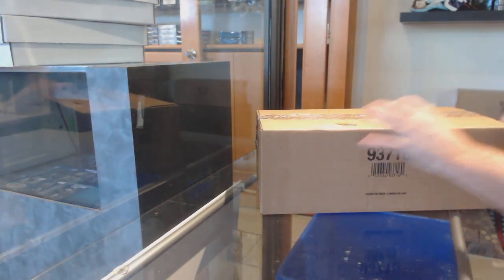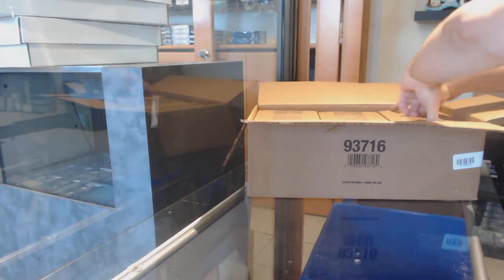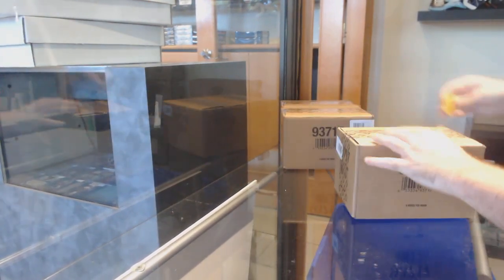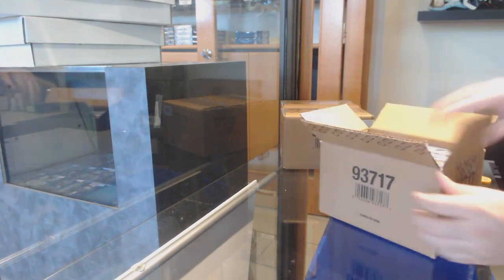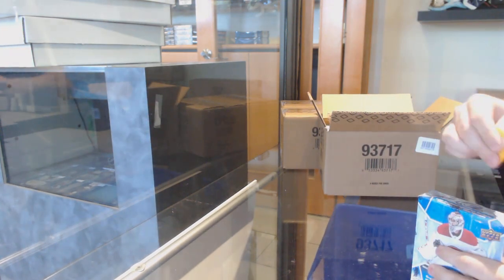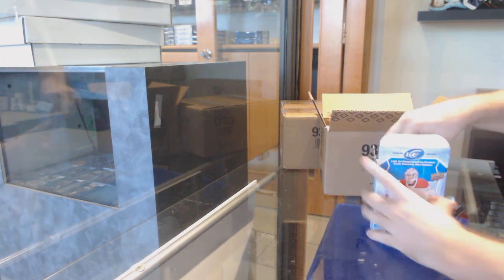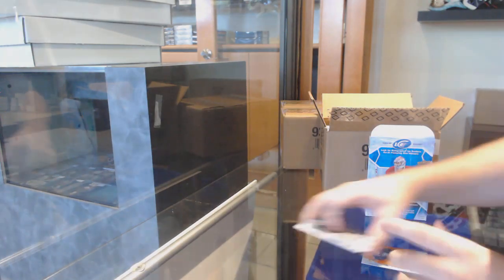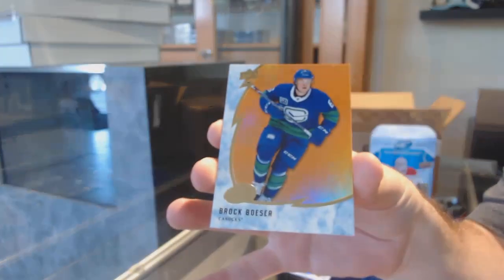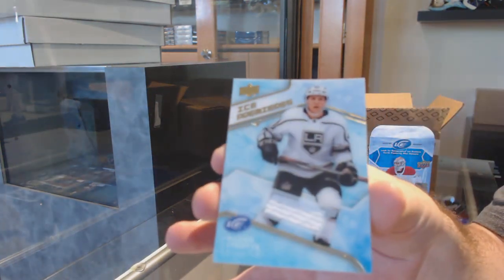Here we go, starting off ice break number 11,603. We start off with an orange face parallel for the Vancouver Canucks, Brock Boeser. And we got an Ice Premieres jersey of Blake Lazotte for the LA Kings.